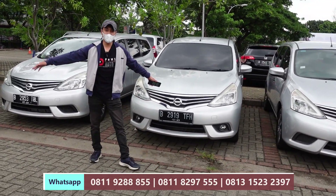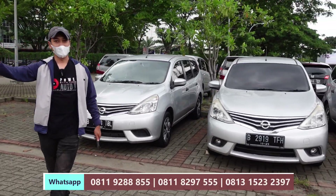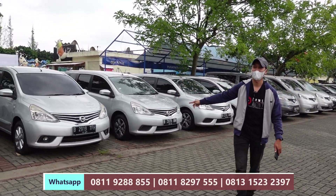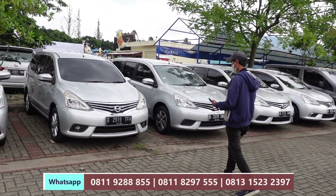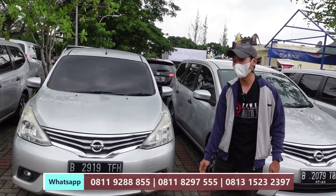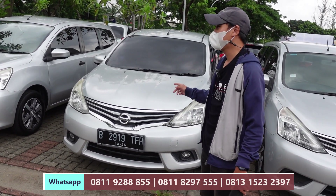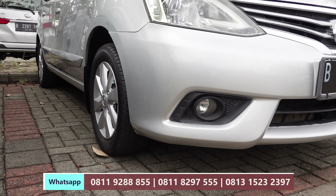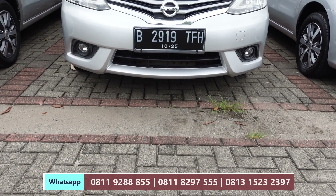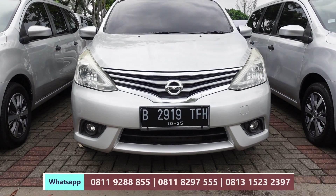Sekarang kita ada di Grand Livina XV. Yang mau kita kasih diskon bukan yang SV, tapi yang XV, tipe tengah. Ada Grand Livina XV Manual 2015. Ini kita banderol, tadinya 130 juta jadi 120 juta saja. Teman-teman bisa DP 35 juta, angsuran 2.689.000 dikali 4 tahun.